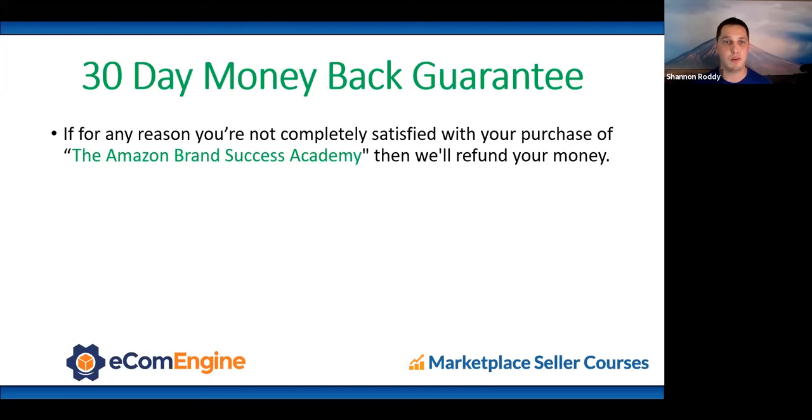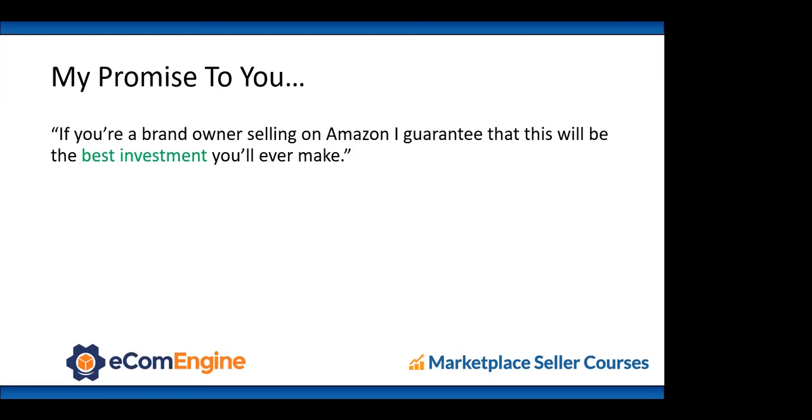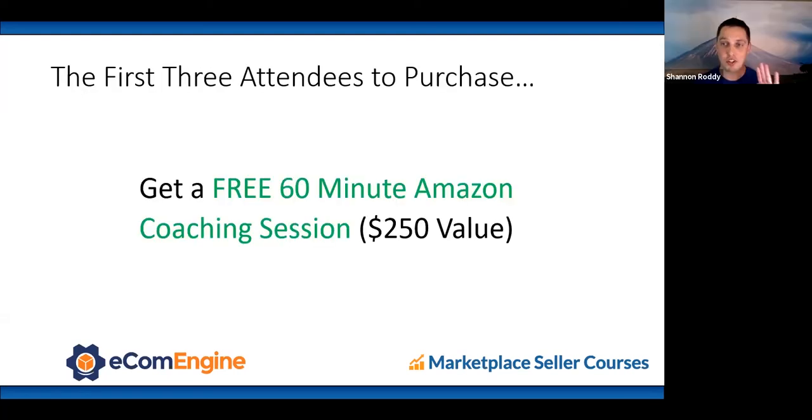If you're not satisfied, you have 30 days — go through the whole course, and if you're not happy just email us and we'll refund your money. Literally no risk. The first three attendees to purchase get a free 60-minute Amazon coaching session — we charge $250 an hour for this. If you found this webinar helpful and found that I could explain SEO or advertising in a way that made sense, just imagine the courses are that on steroids. Go to marketplacesellercourses.com/ecomengine — $997 or four monthly payments of $297.